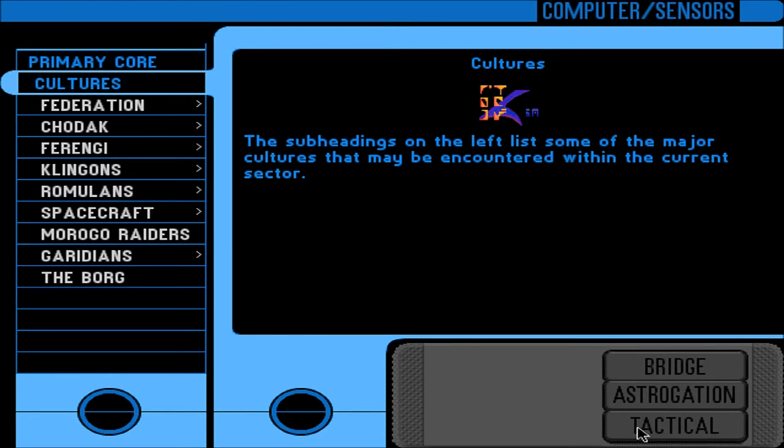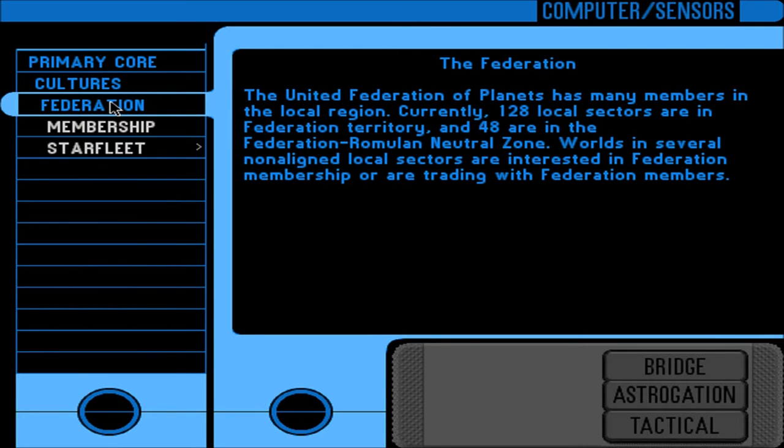Cultures - this is going to be interesting. I can't help but notice the Borg there. Some of the major cultures that may be encountered within the current sector. Federation: The United Federation of Planets has many members in the local region. Currently 128 local sectors are in Federation territory and 48 are in the Federation-Romulan Neutral Zone. Worlds in several non-aligned local sectors are interested in Federation membership or are trading with Federation members.